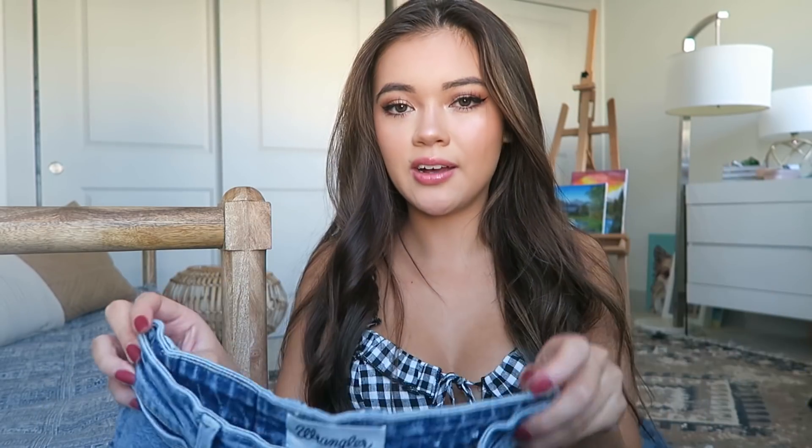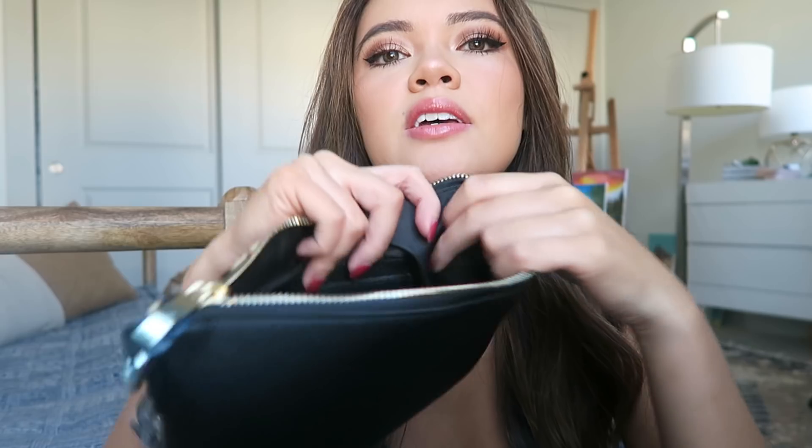Now moving on to accessories — I got some belts, some jewelry pieces, and this little clutch. The clutch is cheetah print, which I thought was so cute. It works as a statement piece you can add to any outfit. It can carry the essentials — enough space for your phone — plus it has a zipper enclosure and a little slot for your credit card or license if you don't want to bring your whole wallet.